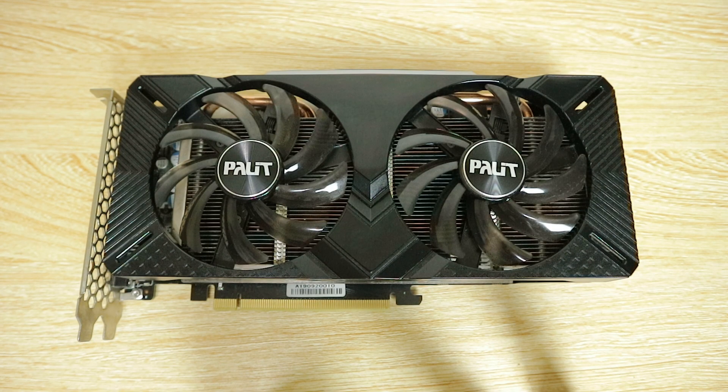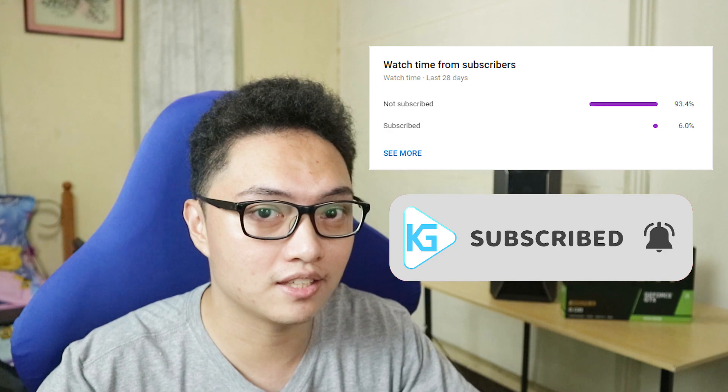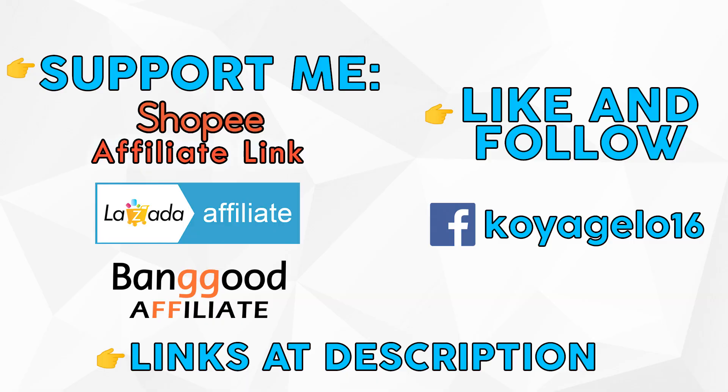Hopefully you guys found this video helpful. Leave a like if you did, dislike if you feel like you have to, and consider subscribing and hitting the bell icon to be updated on my latest videos. To support the channel, use my Shopee, Lazada, or Banggood affiliate link if you're buying anything from them. Like my Facebook page for posts and updates. As always mga kuya, stay safe, thanks for watching, and I'll see you guys in the next one. Peace.